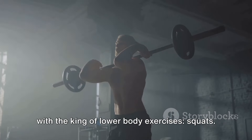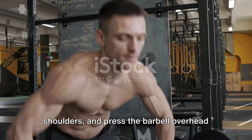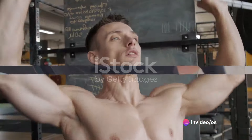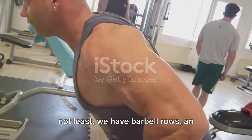Exercise number 4: Overhead Press. Now let's focus on building strong shoulders and upper body strength with the overhead press. Stand with your feet shoulder-width apart, grip the barbell just outside your shoulders, and press the barbell overhead until your arms are fully extended. Lower the barbell back down with control. Perform 3-5 sets of 3-5 reps with heavy weights.